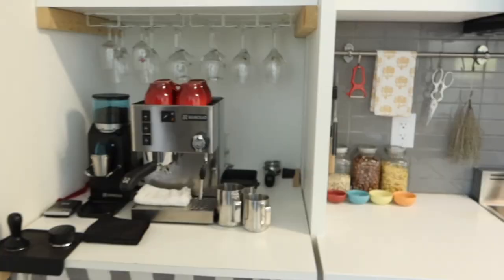Hello everybody! Today I'm going to be showing you my condo before I move out. Come on in!